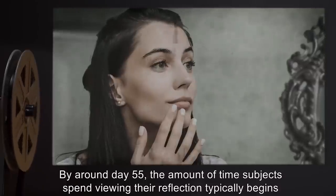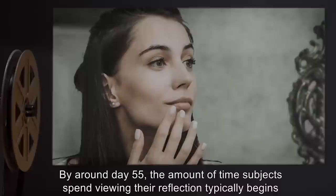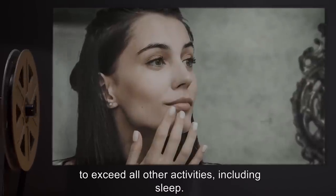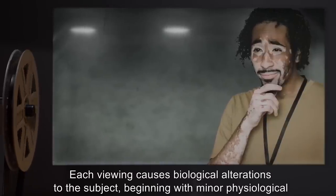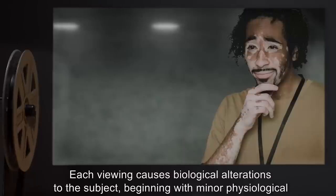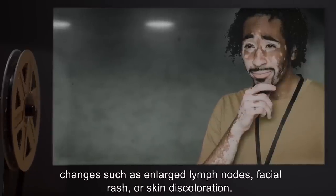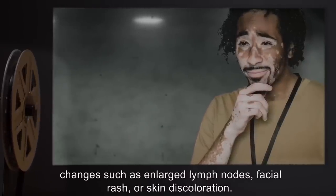By around day 55, the amount of time subjects spend viewing their reflection typically begins to exceed all other activities, including sleep. Each viewing causes biological alterations to the subject, beginning with minor physiological changes, such as enlarged lymph nodes, facial rash, or skin discoloration.